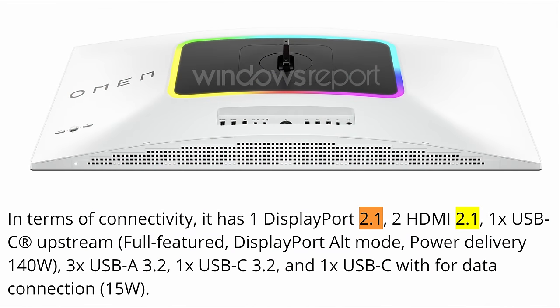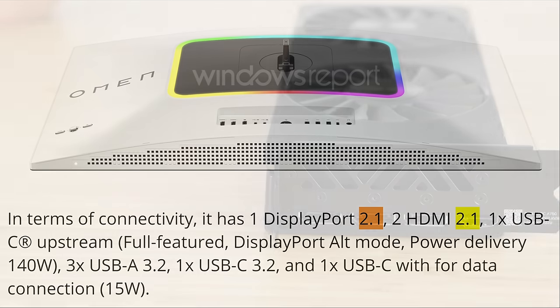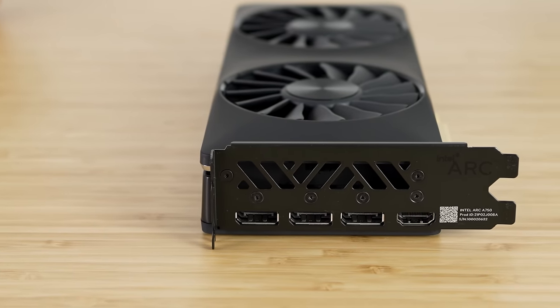But the even larger piece of information here is the connectivity. We're talking HDMI 2.1, USB-C, and all kinds of other USB functionality that frankly I don't care about. But what I do really care about is DisplayPort 2.1. Now, why do I care about DisplayPort 2.1? I mean, current GPUs don't even have it — so why should we care?